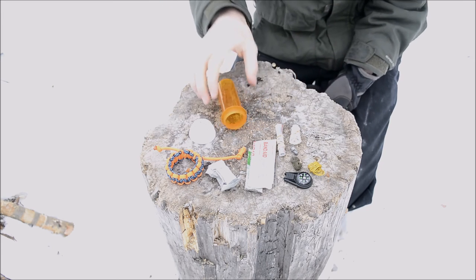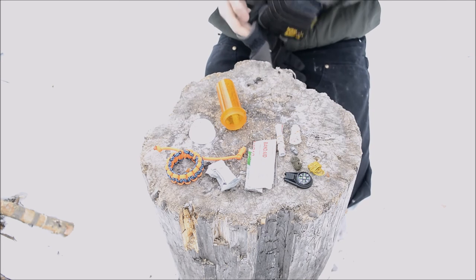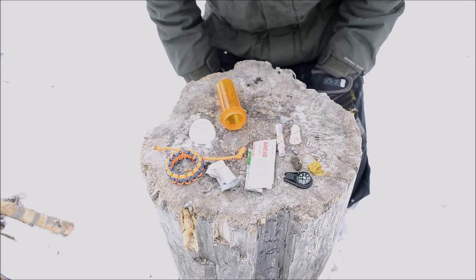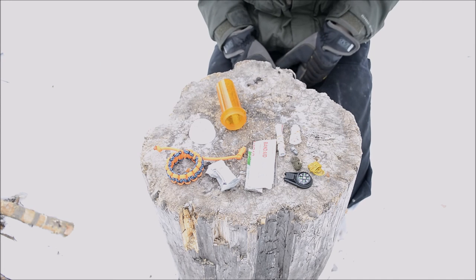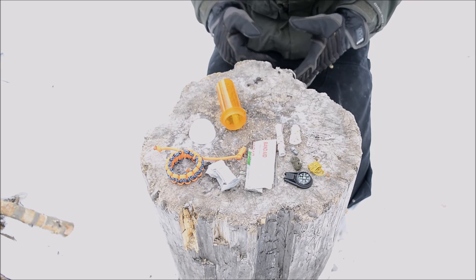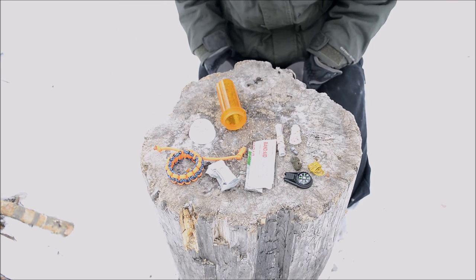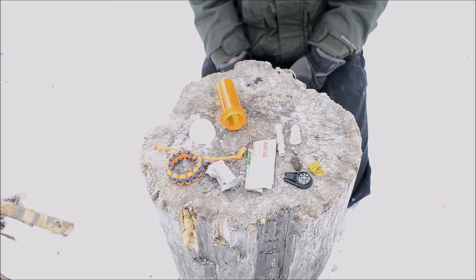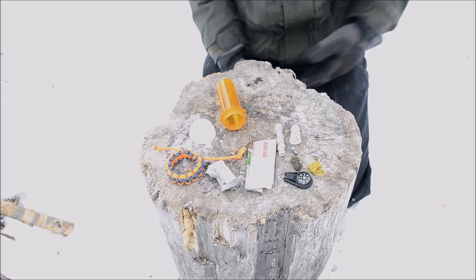That's it for my real actual pill bottle survival kit. I hope you guys appreciated a little bit of comedy in there — I thought it was hilarious. Don't forget to comment, like, share, and subscribe, and let me know your thoughts on this kit and if you've thought of anything else to add. Hopefully this has inspired you to put together some kind of survival kit of your own. That's it for now — I'm out.